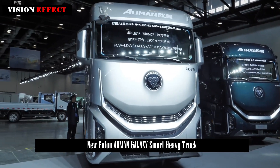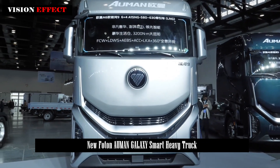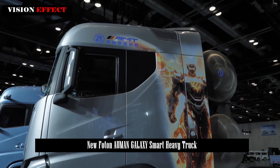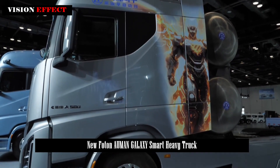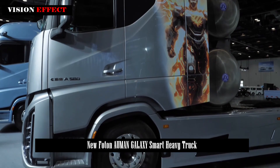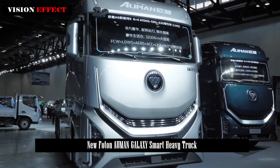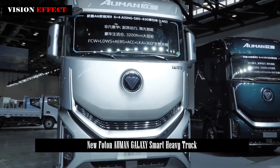The Ormond truck is packed with smart features. It has been tested with 2 million kilometers and 500,000 scenarios, with over 28 intelligent driving capabilities. Inside, the intelligent cockpit offers over 800 features including voice control, precise navigation, and interactive entertainment.